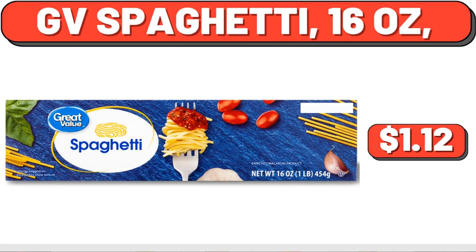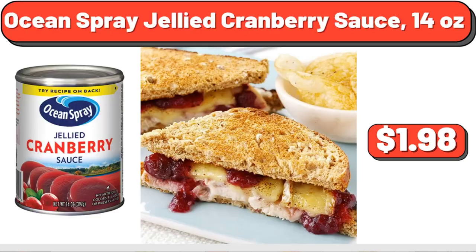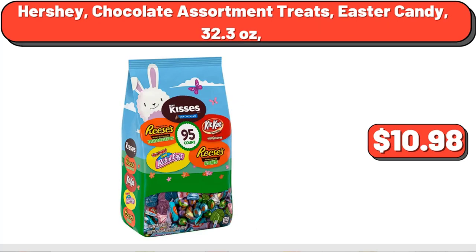GV Spaghetti, 16 oz, $1.12. Gluten-Free Original Ranch Salad Dressing and Topping, 24 fluid oz, $5.54. Ocean Spray Jellied Cranberry Sauce, 14 oz, $1.98. Great Value Pinto Beans, 15.5 oz, $0.82. Hershey Chocolate Assortment Treats, Easter Candy, 32.3 oz, $10.98.